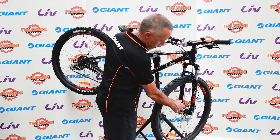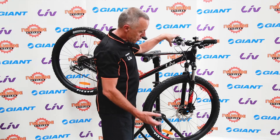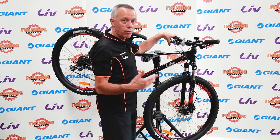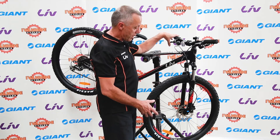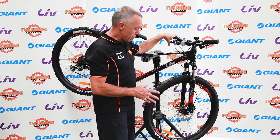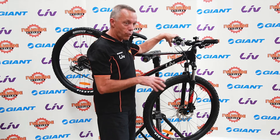We also have disc brakes, which have now become a standard feature on middle and upper-end bikes. This is a hydraulic brake, so there's fluid in the line — just as with your car or a motorbike — so the stopping power is fantastic. The main advantage is that it's consistent all year round, whether it's wet or dry, off-road or on-road; the brakes always work the same.